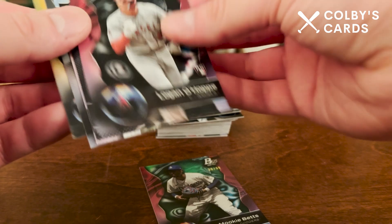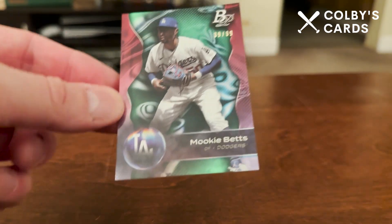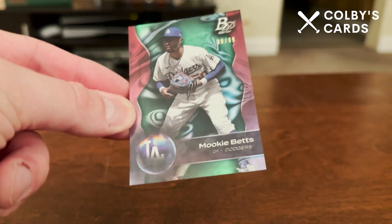Overall I like the look of the cards. We got a numbered card out of 99 with the Mookie Betts — not a bad player — and a couple cool inserts. That's gonna be it — that's Bowman Platinum. Thanks for watching everyone, I'll see you in the next video. Bye everybody!